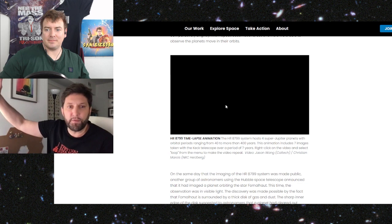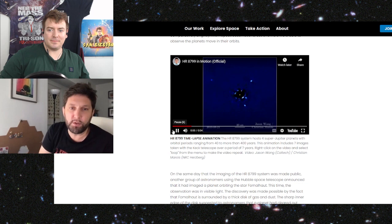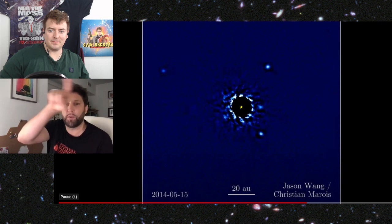The planets we observe with direct imaging — like the ones you're showing right now — this is one of the most famous systems because there are four planets known to date. They're all between about 7 and 12 Jupiter masses. It's face-on, so if there were a debris disk, it would look almost like a circle. Those motions you see — it's something like 15 years of data from Keck, with adaptive optics. Hubble could barely see three of them.